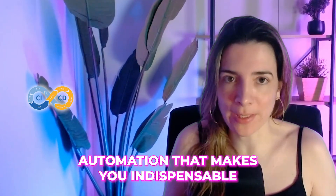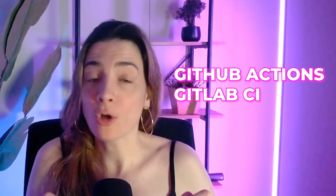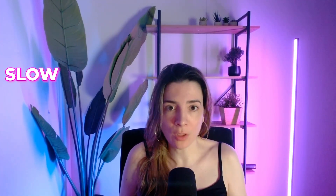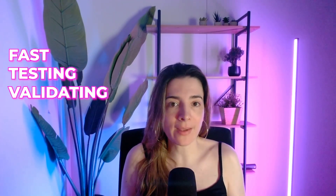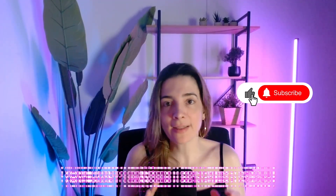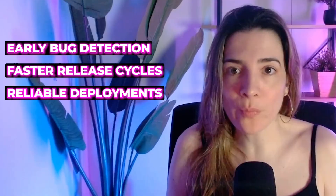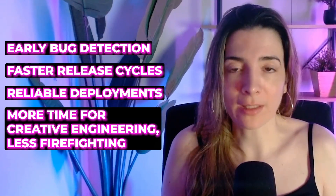Skill number four is CI/CD tools — automation that makes you indispensable. Whether you use GitHub Actions, GitLab CI, or Jenkins, CI/CD is the backbone of DevOps. Without automation, deployments become slow, risky, and inconsistent. CI/CD changes that by automatically testing, validating, and shipping code. What does CI/CD give you? Early bug detection, faster release cycles, reliable deployments, more time for creative engineering, and less firefighting.